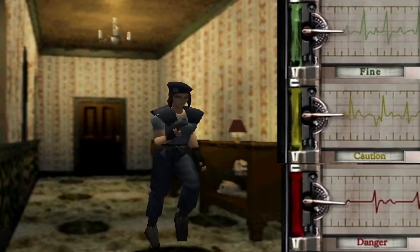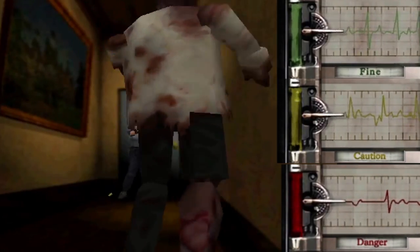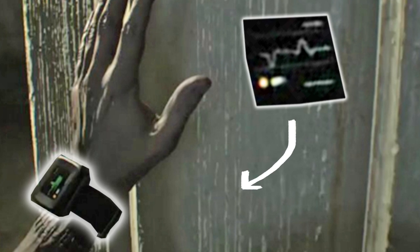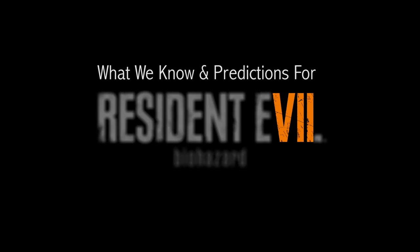One of the staples of the Resident Evil series is the green to yellow to red heart rate ECG monitor that has been present since the first game 20 years ago. We've seen this in multiple games in the series, and it looks like it will be coming back along with an entirely new heads-up display or HUD in the form of a fancy new smartwatch in Resident Evil 7.